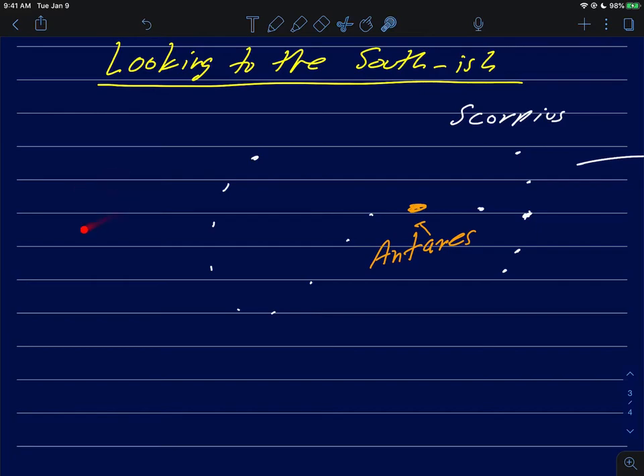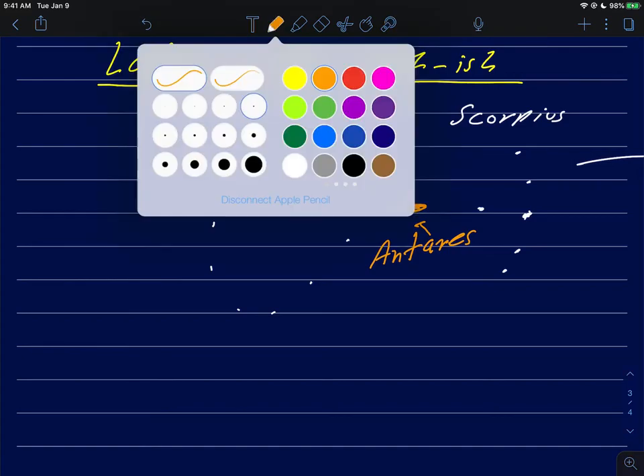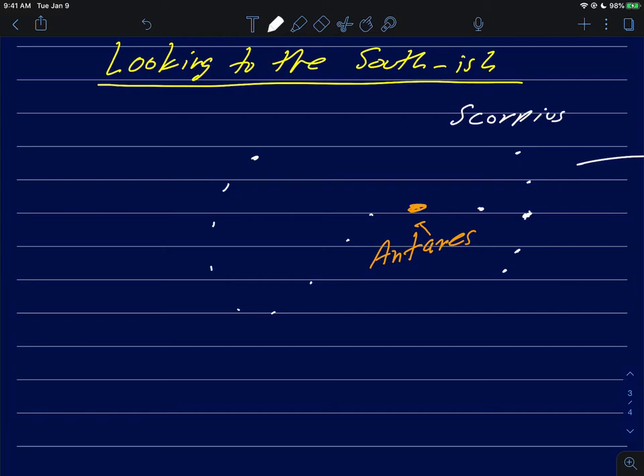If you look a little bit over in this region — if you can find Scorpius — you'll find something that's known as a teapot. I'll try to draw this as carefully as I can: it looks something like this, and like this, maybe like this. There are a bunch of stars and it sort of looks like a teapot when you put it all together. Maybe this is the spout of the teapot, this is the cap, and this would be the body of the teapot where all the nice warm water would go for making tea.